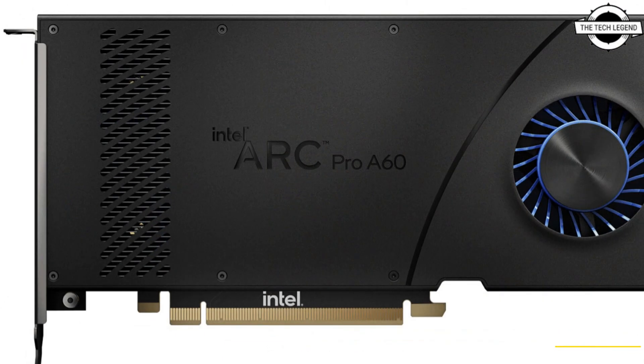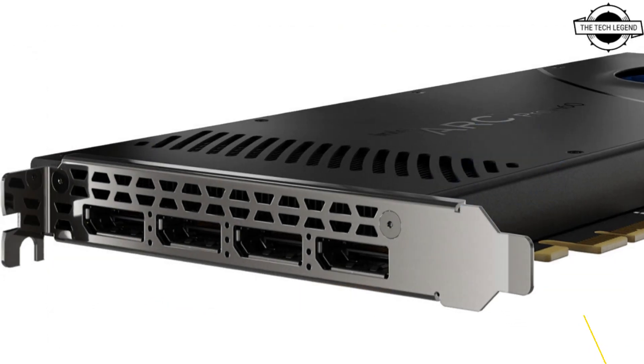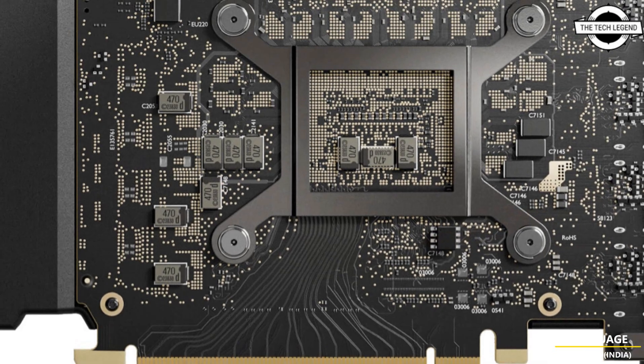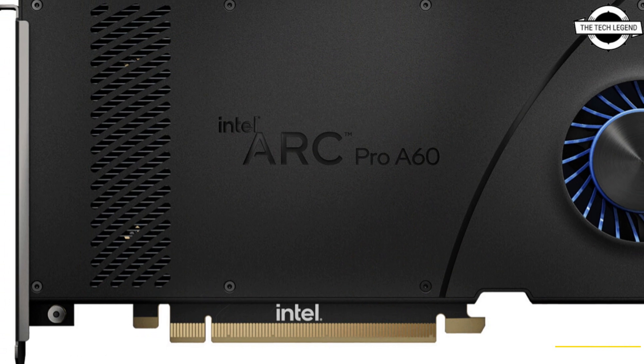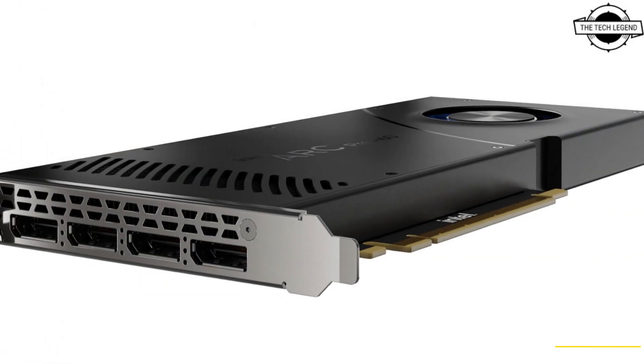Intel introduced the Intel ARC PRO A60 and PRO A60M as new members of the Intel ARC PRO A series professional range. The new products are a significant step-up in performance in the Intel ARC PRO family and are carefully designed for professional workstation users with up to 12GB of video memory.